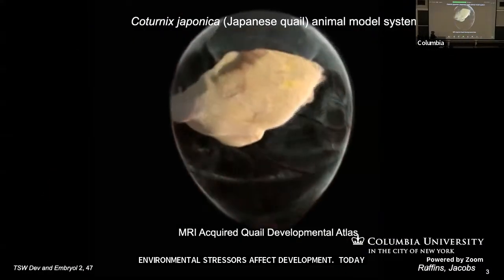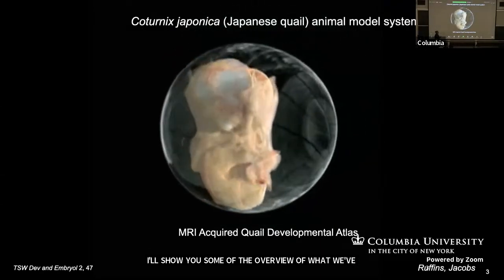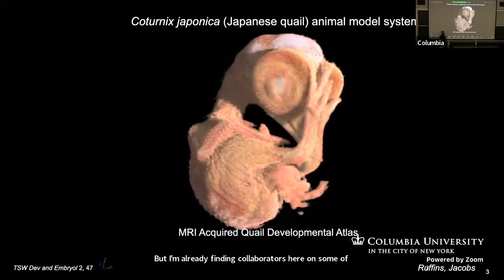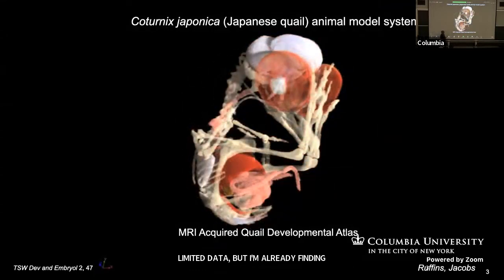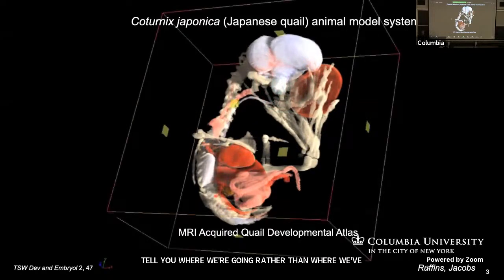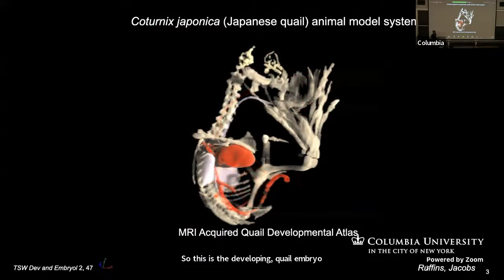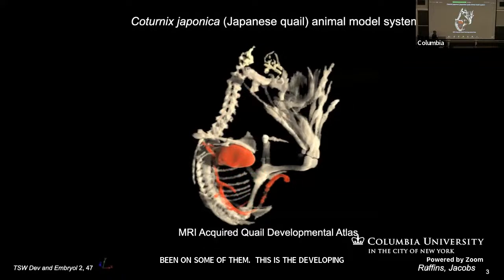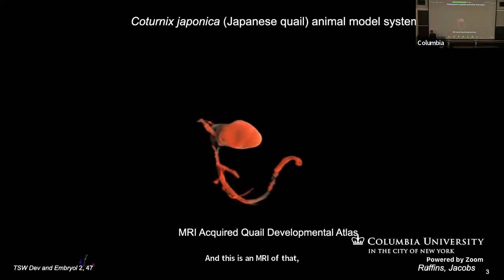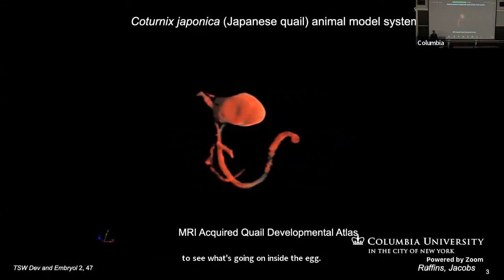This is a developing quail embryo — it's a model system that we work with quite a bit. This is an MRI that allows you to see what's going on inside the egg. We did a whole bunch of these years back with an 11.7 Tesla MRI. We used high school students to help us do the annotations on all these — we gave them a wage, peanut M&Ms, their own music and a room to play in. It really turned out well. This gave us a static hold on using multimodal approaches to imaging development.